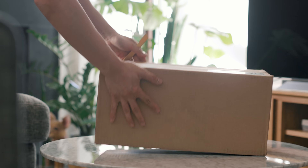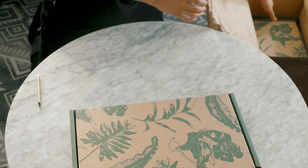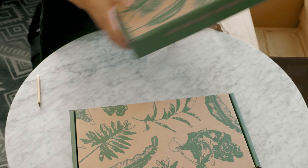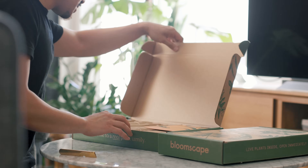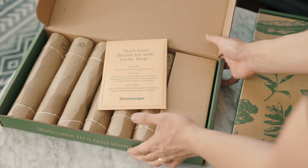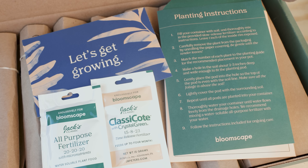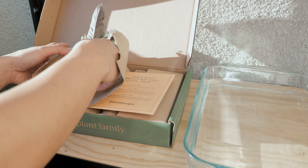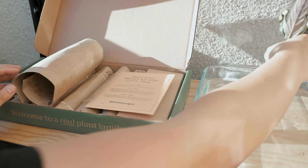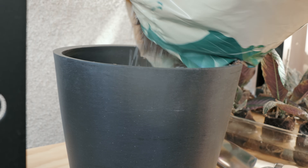Before we continue, I wanted to briefly thank the sponsor of this video, Bloomscape, which you might know for delivering healthy indoor plants right to your door. Recently they've launched their bloom kits, a mix of flowers and foliage that are a convenient way to get your outdoor areas ready for the spring. Bloom kits are customizable and include a variety of springtime plants. You can also add on containers, tools and supplies to make setup easy and to keep your plants thriving through the season.